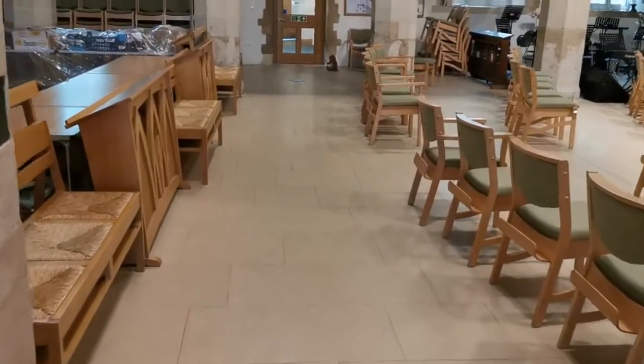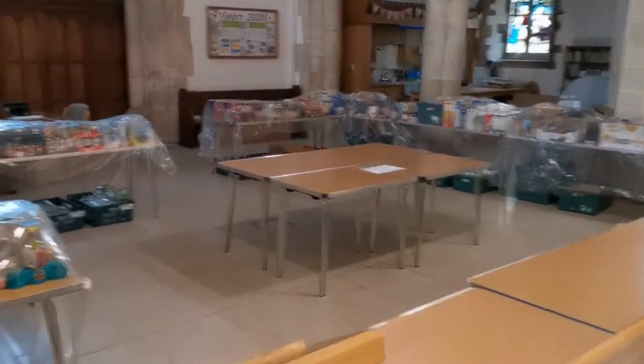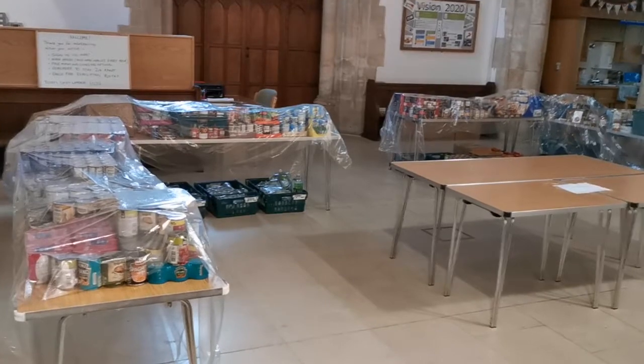As we enter the church you will be able to see that you cannot go left, as this is what we are using for our food storage space. As you can see, it has been all properly sanitized and it's covered with the appropriate sheets.